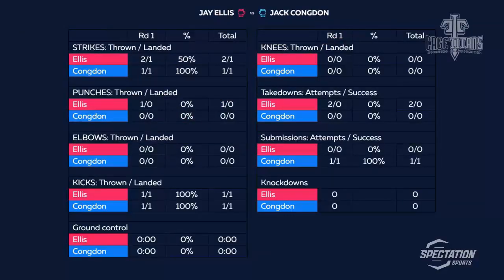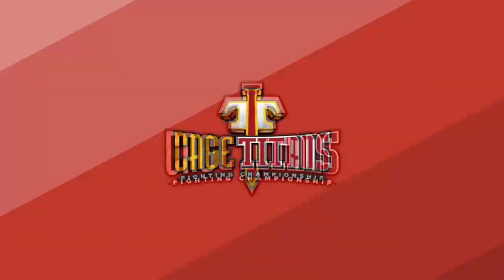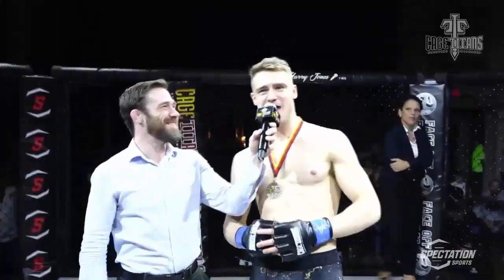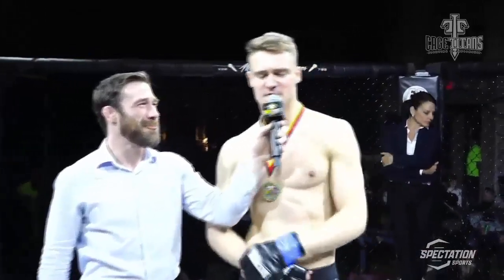I'm here with your winner, Jack Condon. My friend, talk to your people here — you've got an army behind you, so much support. Great team. I have to say, respect and thanks to Jay Ellis — he took this fight on a week's notice, my previous guy fell through, and that's what Jay does every time: he steps up and he saves the fight. So thankful to Jay, because otherwise we wouldn't have a show. So a round for Jay, please.